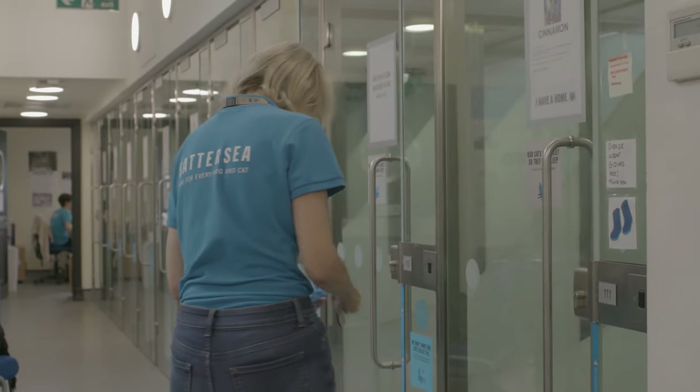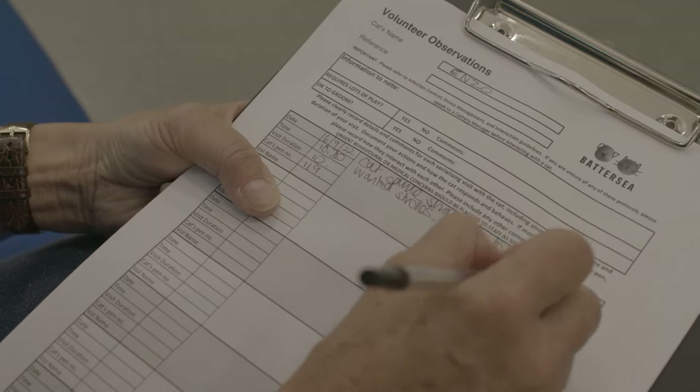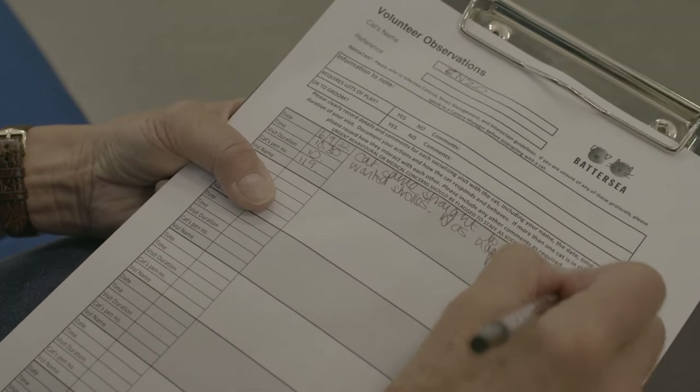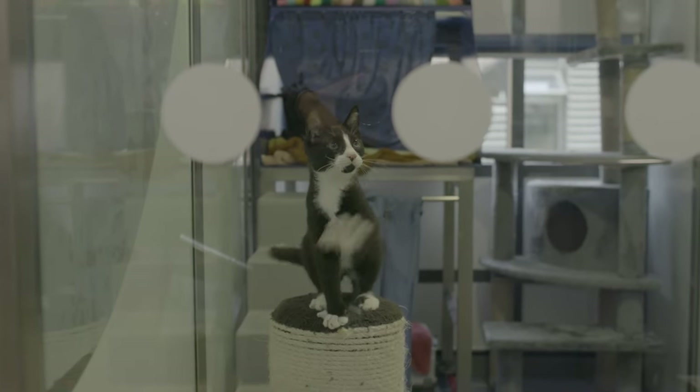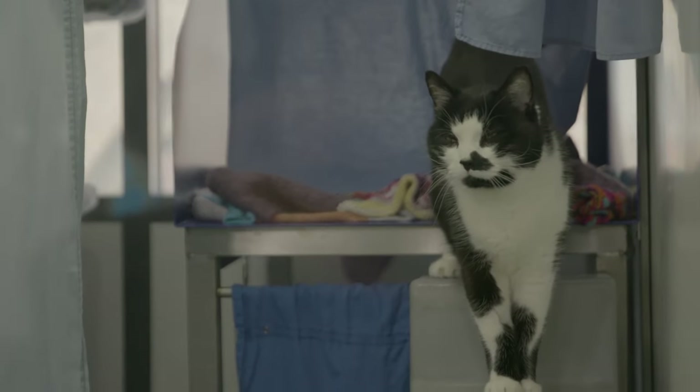After we've spent time socialising a cat it's very important for us to make a few notes about what we observed while we were in with the animal. This information is useful — the rehomers refer to it when they're trying to find the perfect match for any particular cat. It gives them a guideline about the cat's personality and perhaps whether it would be suitable for a family with young children, older children, or perhaps a more quiet home.